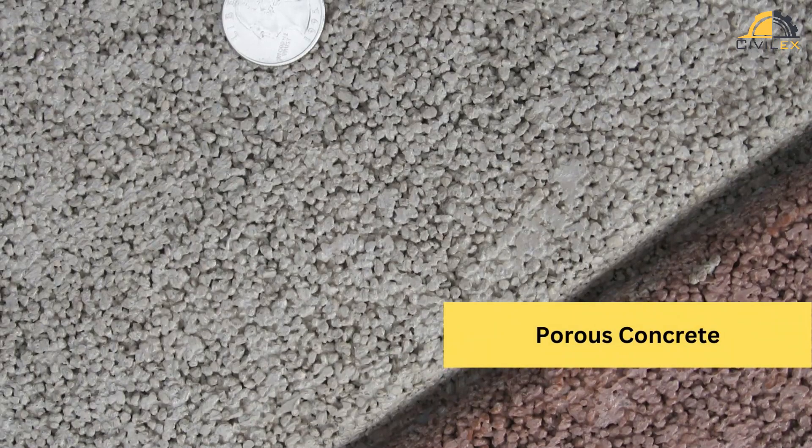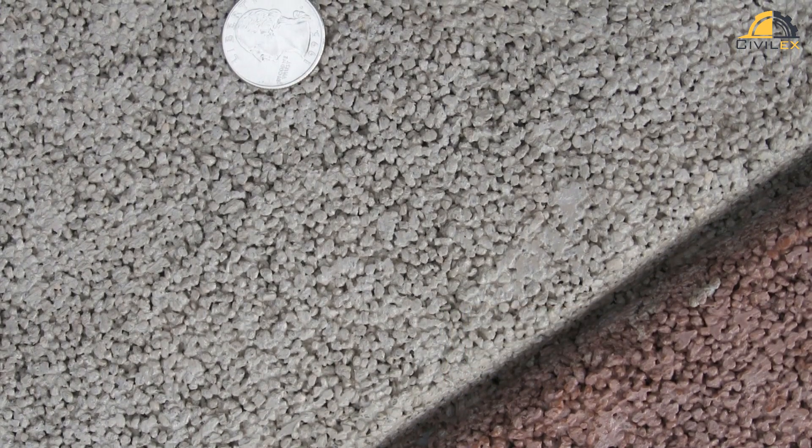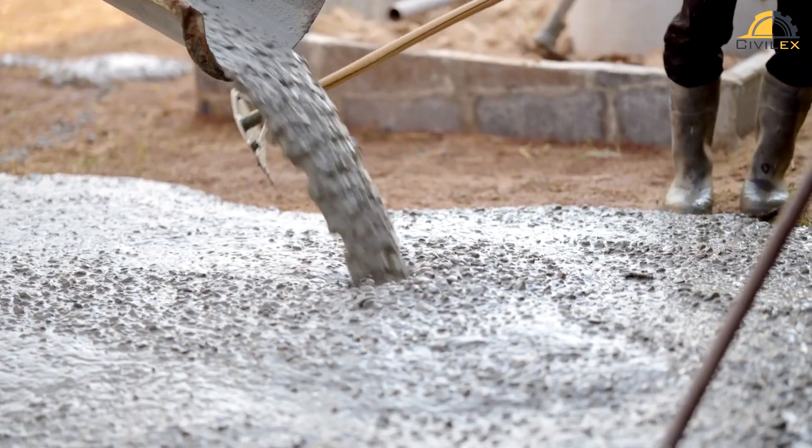Porous concrete is designed to have interconnected voids that allow water to pass through the pavement surface. This type of pavement promotes water infiltration, reduces runoff, and helps replenish groundwater.